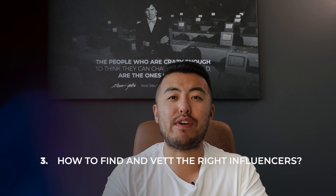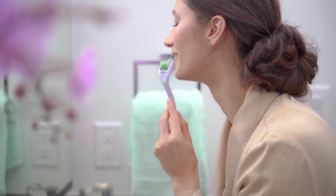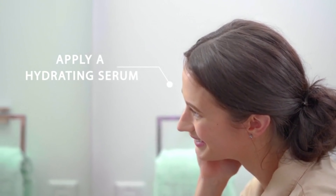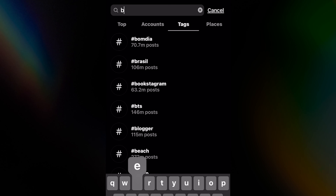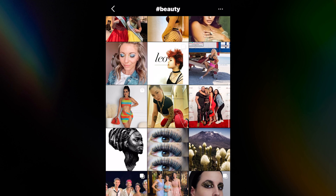Number three is how to find and vet influencers. Finding influencers is easy, but vetting them takes more time. For Sadara Skincare, we found influencers on Instagram by typing in hashtags like beauty or skincare routines and seeing who posts a lot about skincare. On YouTube, you can type in the actual product — for example, Vitamin C Serum reviews — and see who's leaving reviews on other brands. Finding them is not the hard part.